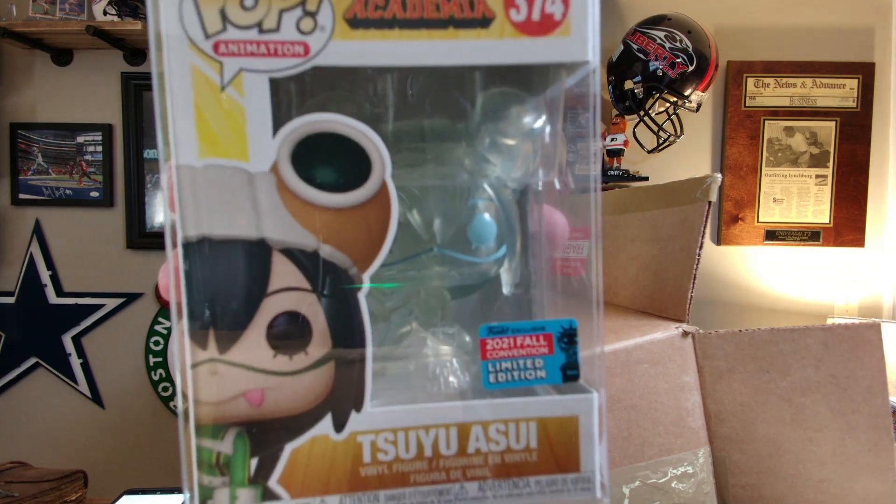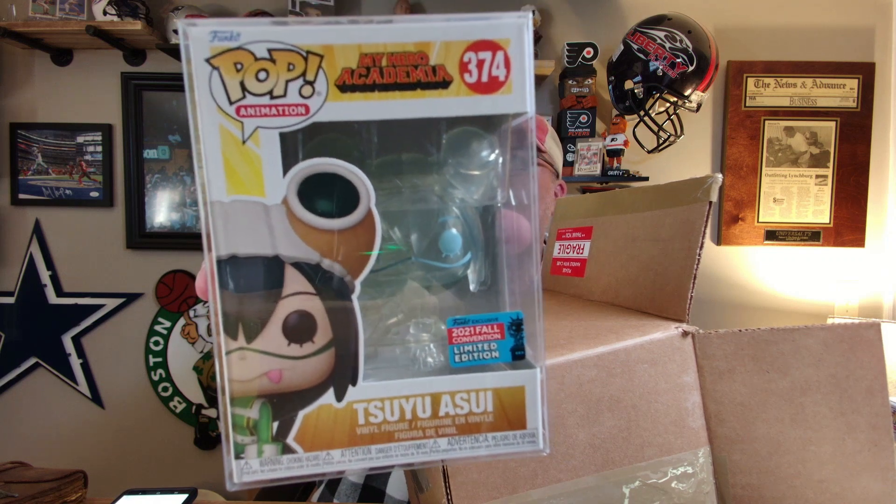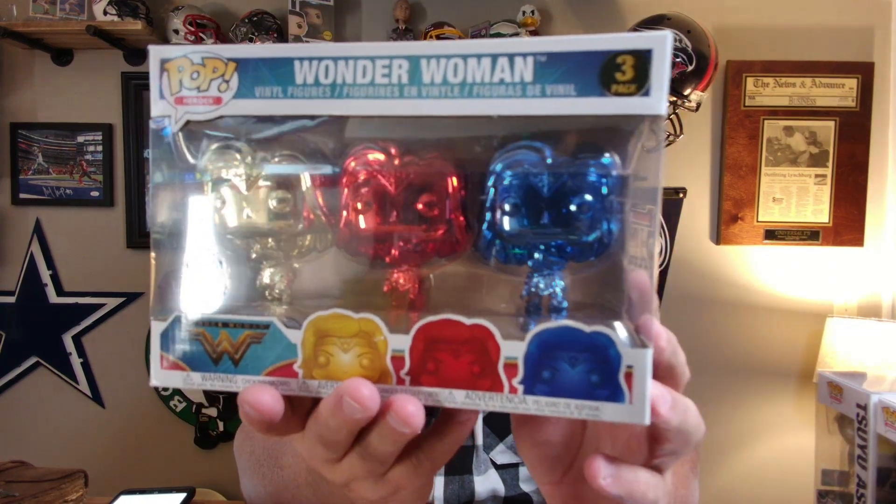Tsuyu Asui — I think I've had that one before where it's all clear. That one actually sold pretty quick. So plus $21 — we're at $37. And this one here feels like a double. It's Wonder Woman — a $15 pop — with all three colors of Wonder Woman. That's interesting. So plus $15, we're at $52.